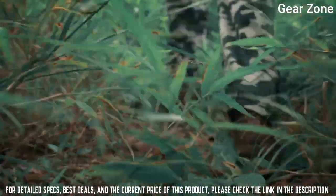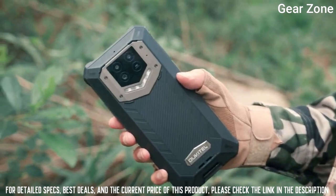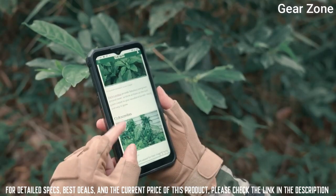Additional features include underwater camera mode, screen record, screencast, multi-language support, and NFC.